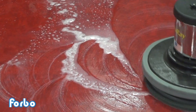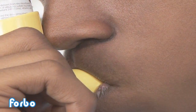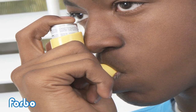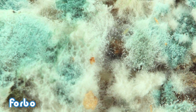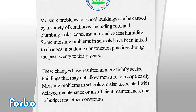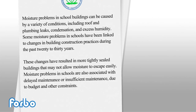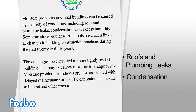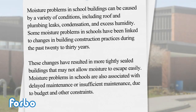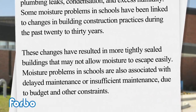These are the threats that can be avoided or substantially mitigated. In the United States, about 17 million people have asthma and up to 30% of them are sensitive to molds and fungal allergens. The EPA reports that moisture problems in school buildings can be caused by a variety of conditions including roof and plumbing leaks, condensation, and excess humidity. Some moisture problems in schools have been linked to changes in building construction practices during the past 20 to 30 years.